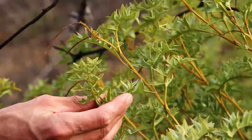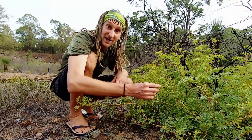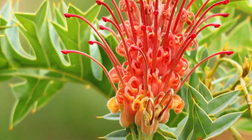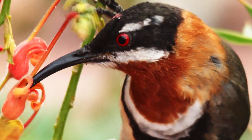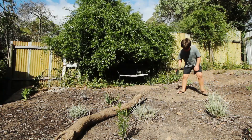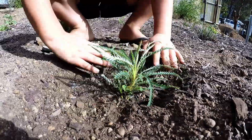This is a fuchsia grevillea. It's got exquisite emerald green foliage and it grows so well in dry conditions with hardly any water. Not long after planting one at my place, it put on a sweet show. And birds like this western spinebill still come to get their sugar hit. Most nurseries stock a range of local native plants that can be planted at your place.